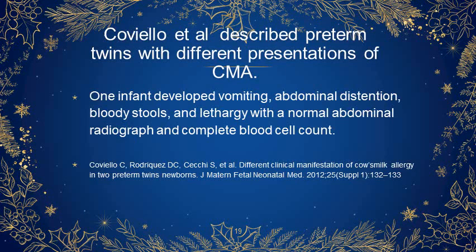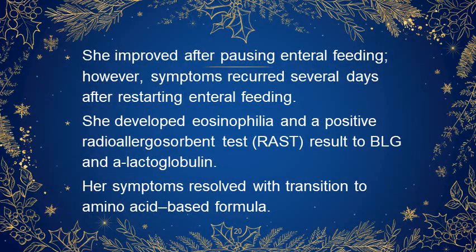One infant developed vomiting, abdominal distension, blood in stools, and lethargy with a normal abdominal radiograph and complete blood count. She improved after pausing enteral feeding; however, symptoms recurred several days after restarting enteral feeding. She developed eosinophilia and a positive radioallergosorbent test result to beta-lactoglobulin and alpha-lactalbumin. Her symptoms resolved with transition to amino acid-based formula.